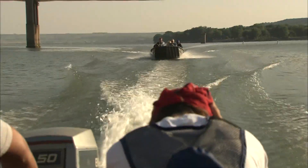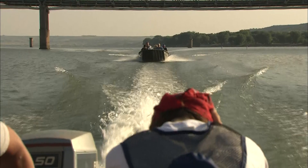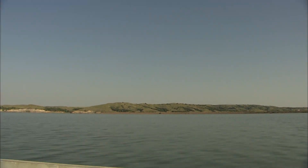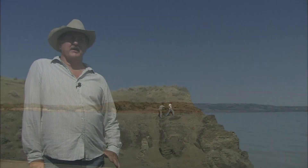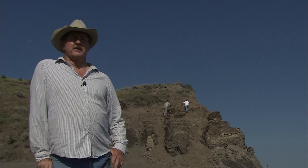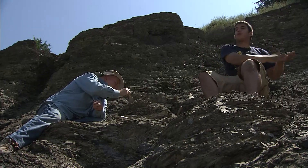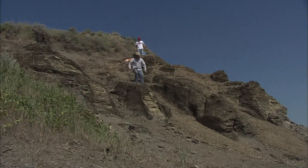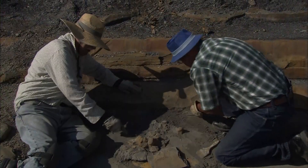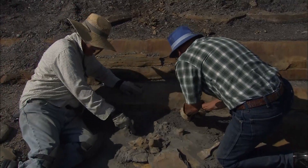Dr. Martin, along with volunteers and help from the Army Corps of Engineers, is currently excavating a short-necked plesiosaur discovered along the Missouri River in central South Dakota. James Lindley from the Corps of Engineers found the plesiosaur, and other folks working with him found a mosasaur. Students then found another mosasaur, and it's just snowballed in this one little area — all started with the Corps reporting fossils to the Museum of Geology.